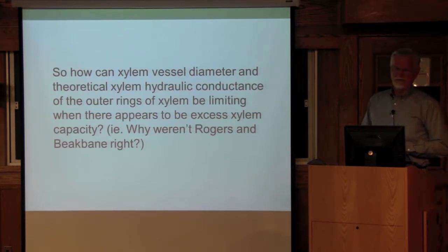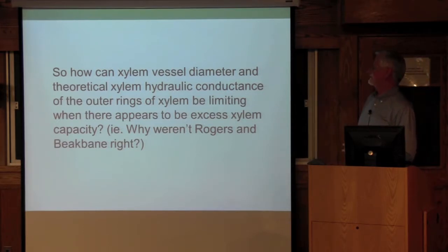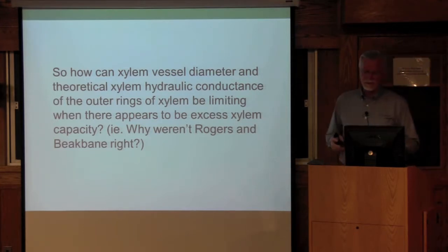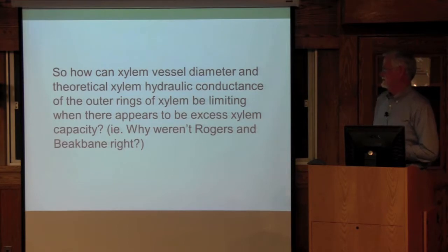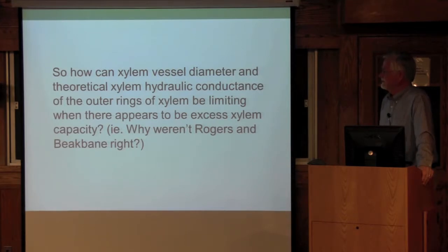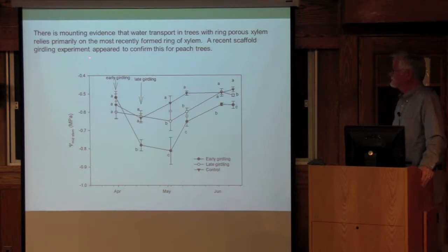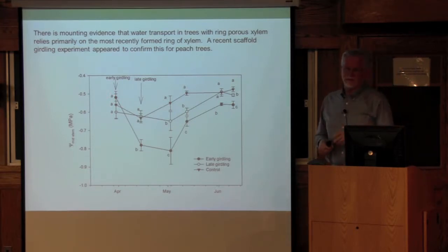Now we're going back to the Beek Payne question: how can xylem vessel diameter and theoretical hydraulic conductance of the outer rings of the xylem — which is what we measured — be limiting when there appears to be an excess of xylem capacity? In other words, why weren't Rogers and Beek Payne correct? I've been troubled by this for quite a few years. We did a short experiment a couple of years ago: we did girdling. In California, for peach production — especially early maturing peach production — it's quite common that growers will girdle trees.